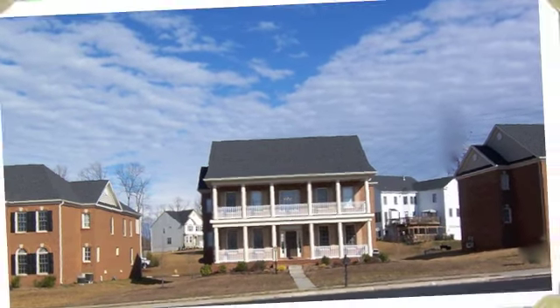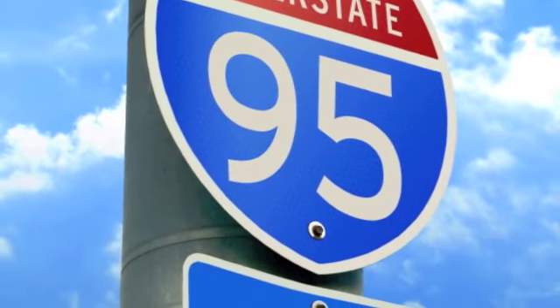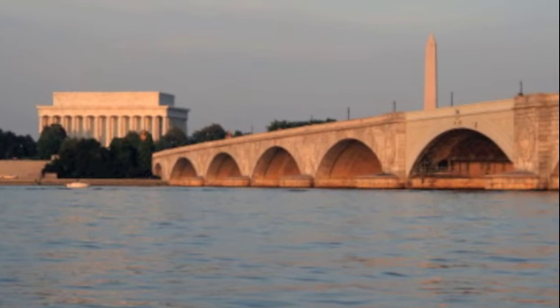Most of the townhomes and detached homes feature rear loading garages. With easy access to I-95 and commuter rail stations, Port Potomac offers multiple options for commuting to DC.